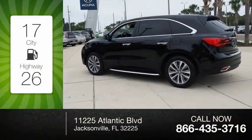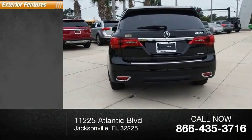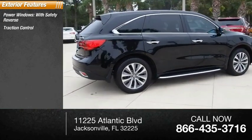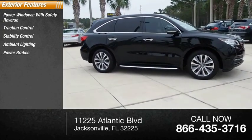Great fuel efficiency saves you money by requiring fewer trips to the gas station. Here are some of this vehicle's great options: power windows with safety reverse, traction control, stability control, ambient lighting, power brakes, braking assist.